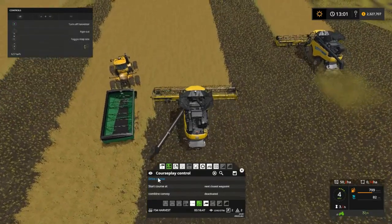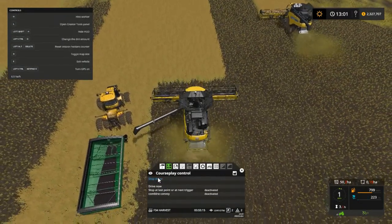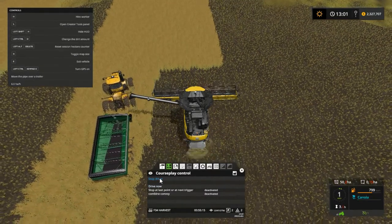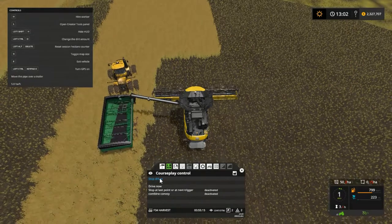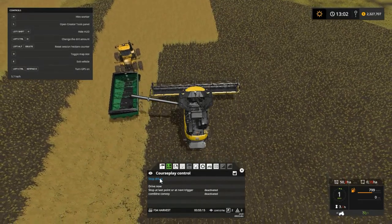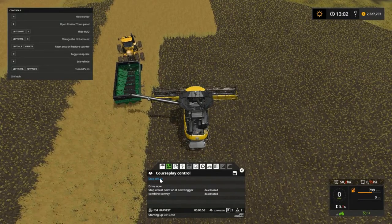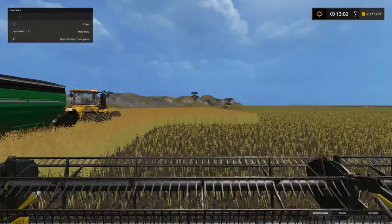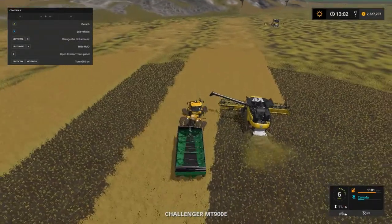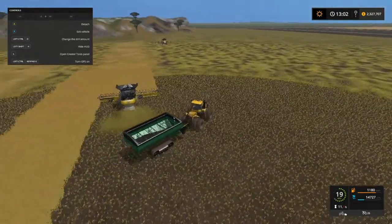I need to put the auger in because if I don't, he's going to stop again. Now I'm gonna try the course. Oh, there's a waveform — there we go. Really? You're gonna do that to me? What's this guy going to do? There he goes. Bet I'm in the way — oh, there he goes. But as you can see, three of them are going on the course way route.